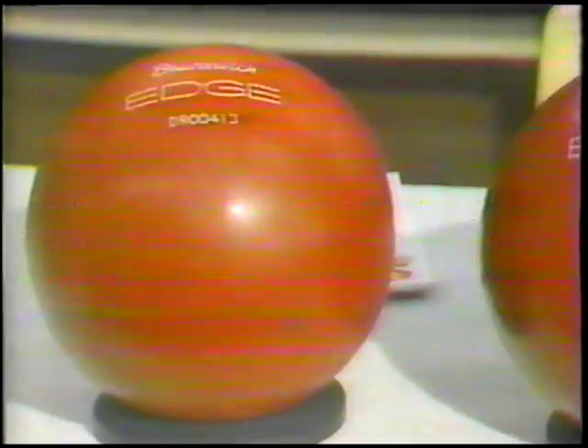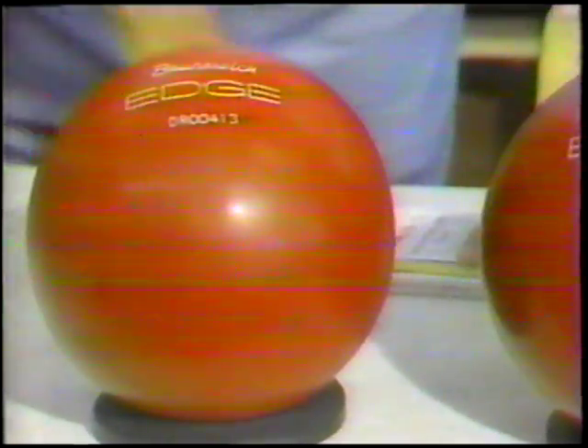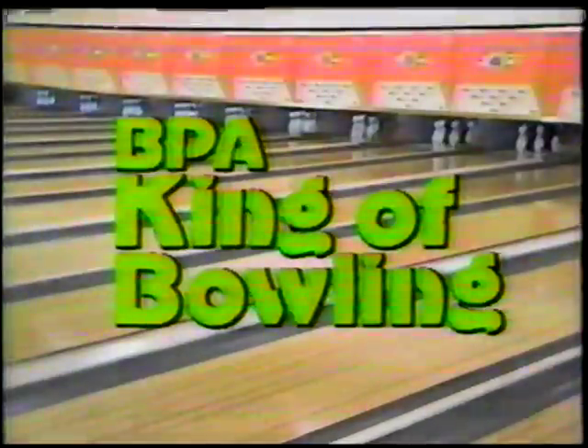Have lane conditions on the Pro Tour ever been such as to force Steve Fair to use the Edge ball? He said there have been many times in the past he surely could have used it. Right now out on the Tour the lanes have been a little bit drier, so they don't use the ball as much as it might be used in league bowling or other tournament bowling, but when there is quite a bit of oil, this ball would be the one for the job.